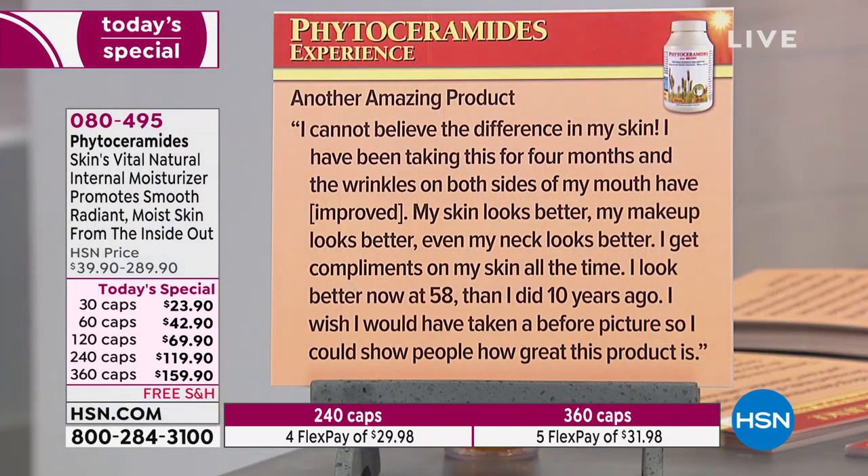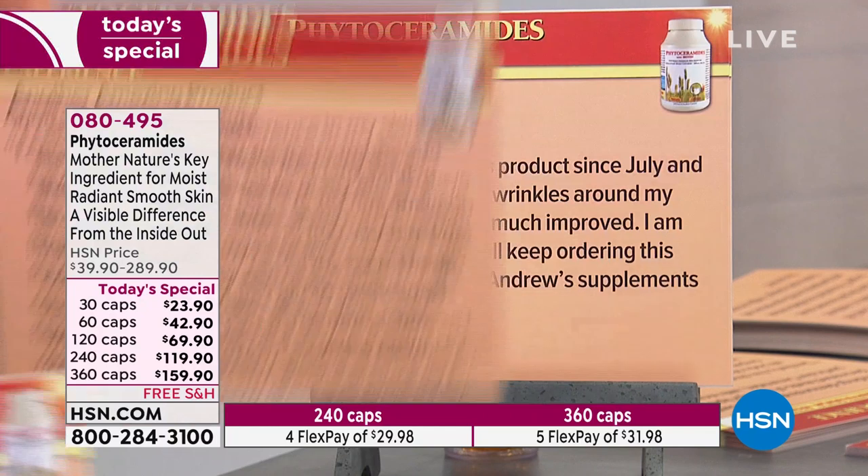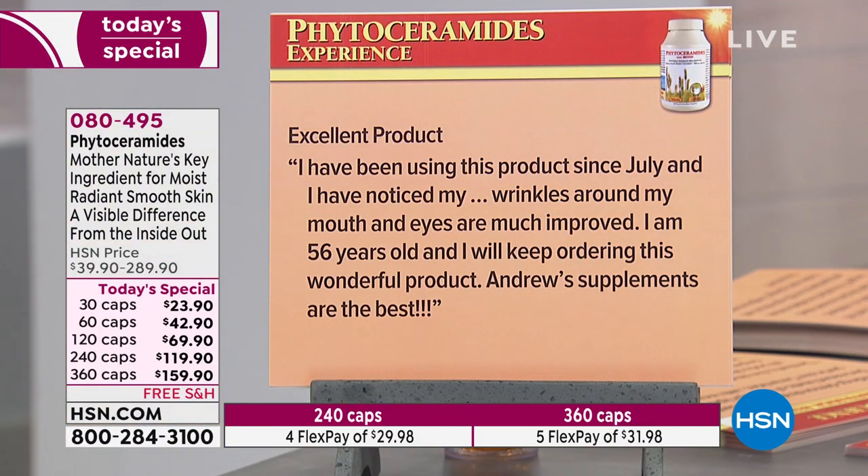One more review: 'My skin looks better, my makeup looks better, even my neck looks better. I get compliments on my skin all the time. I look better now at 58 than I did 10 years ago. I wish I had taken a before picture so I could show people how great this product is. Outstanding.' You don't get reviews like this on beauty creams very often — and you don't see beauty creams this unanimously positively reviewed.